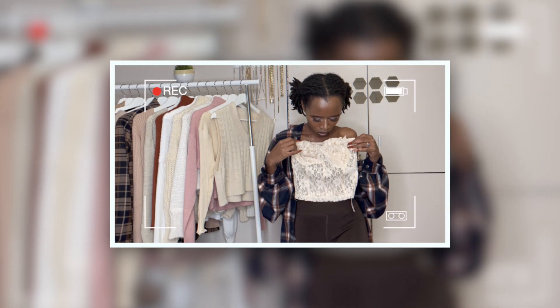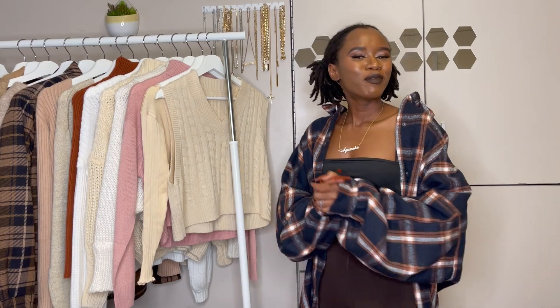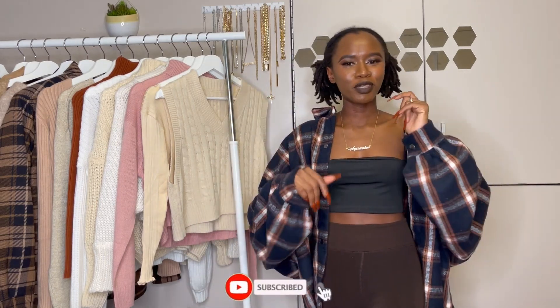Oh my god, it looks so good with this brown color! What is up guys, welcome or welcome back to my channel. If you're new here, my name is Nima and I post all things fashion, beauty, lifestyle, and DIY. If you enjoy that, please make sure to subscribe to my channel and turn your notifications on so every time I post you'll be the first to be notified.